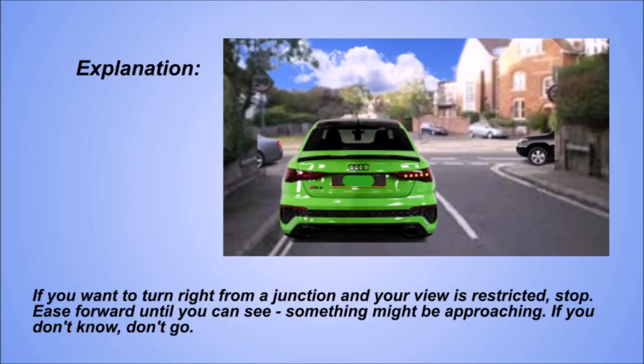Explanation. If you want to turn right from a junction and your view is restricted, stop. Ease forward until you can see — something might be approaching. If you don't know, don't go.